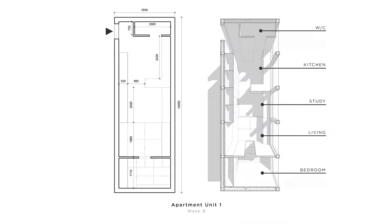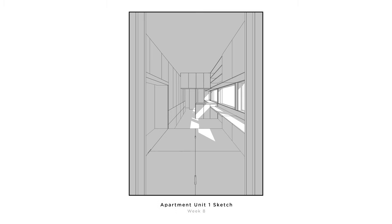Now let's move on to week eight. This week we introduced three different layouts for the apartments and increased the size. The first one is a single bedroom measuring three and a half by ten meters. The toilet is located by the entrance and as you move along the unit you cross multiple thresholds — from the kitchen to the study, then the living area and bedroom at the end. Here's a view from the bedroom, and you can see light coming through the windows. We have built-in storage in all the units to save space.